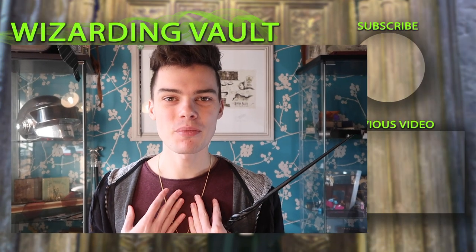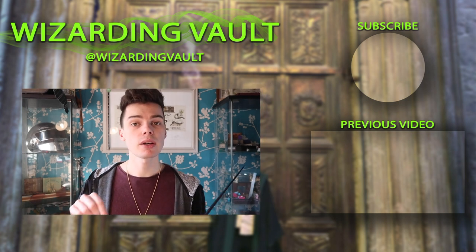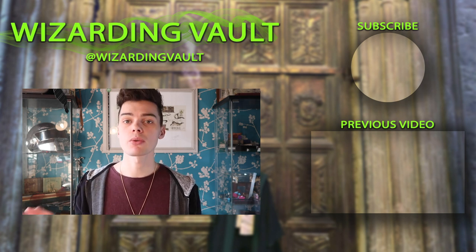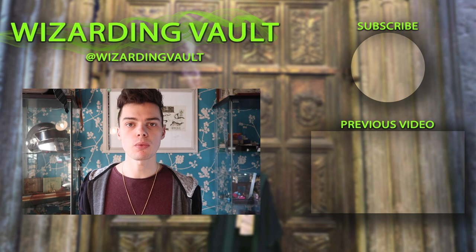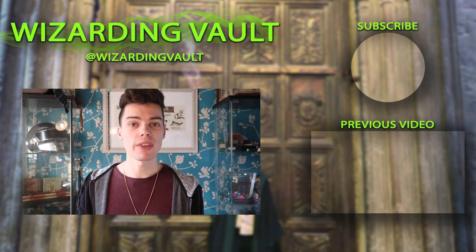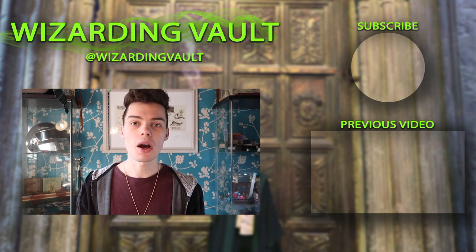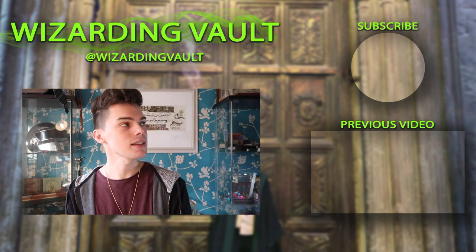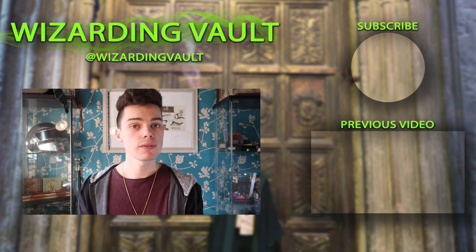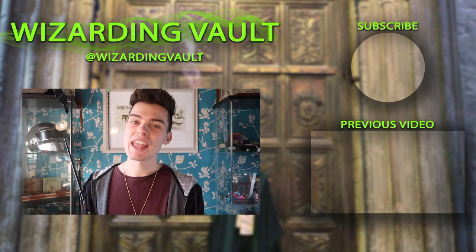Those are my top five products that I wish were real products in the Wizarding world. Leave a like or a comment below to let me know if you want to see more of these videos. I've got a few more ideas for products I wish were actual products, so if you want to see more of this series I'm happy to make more. Make sure to hit that subscribe button, and if you haven't already watch the latest video by clicking here. I'll see you guys in the next one.